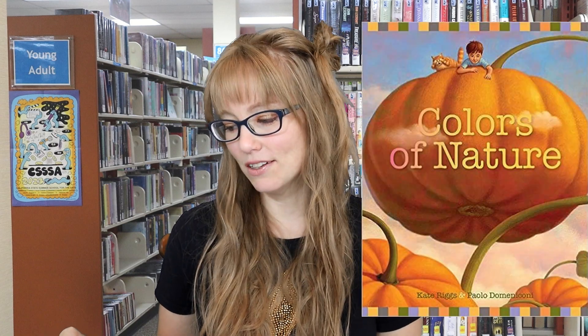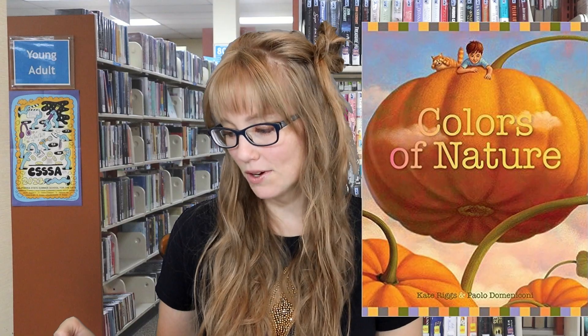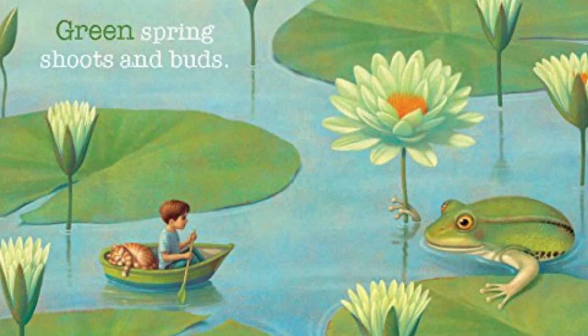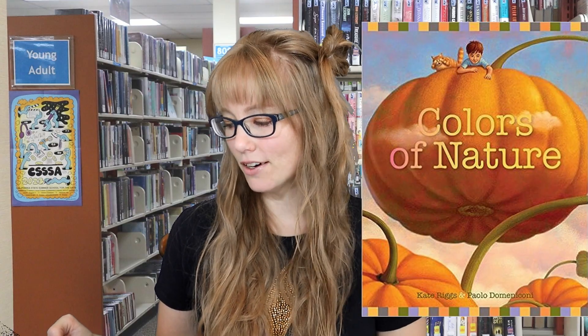Next we have Colors of Nature by Katie Riggs, illustrated by Dominic Coni Paolo. Learning the names of colors is a fundamental part of a child's development. In this illustrated conceptual board book, colors are emblematic of the seasons of the year, and young readers will make unexpected connections.